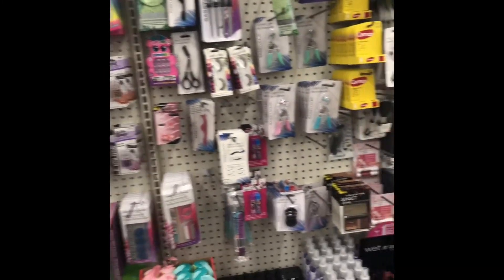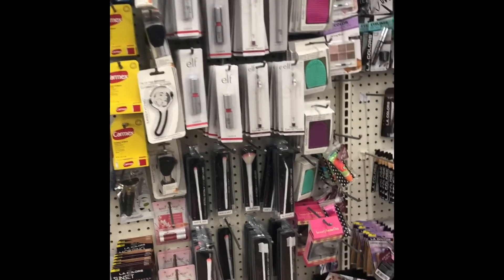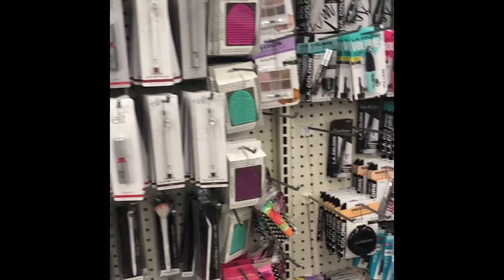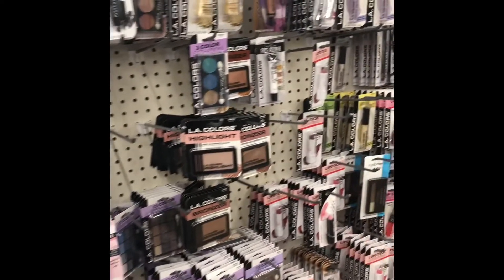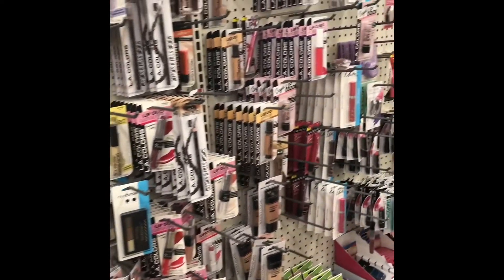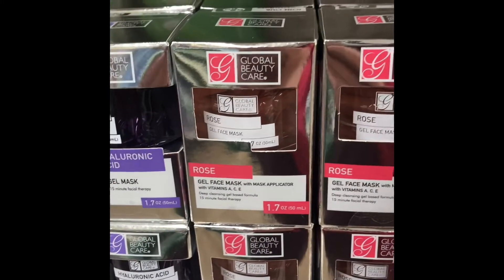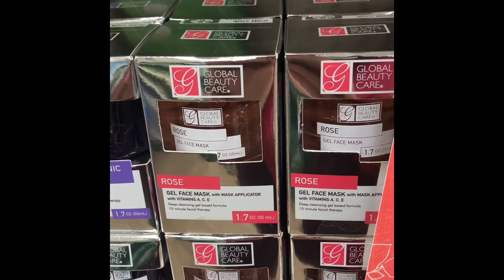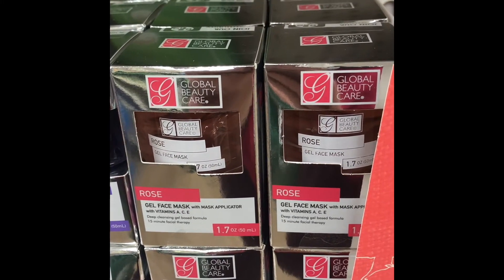In the beauty aisle I didn't see anything new, but I wanted to show how it looks — it is really well stocked toward the beginning, and toward the end they haven't put those things out yet, but they were working on it so they will get those out.